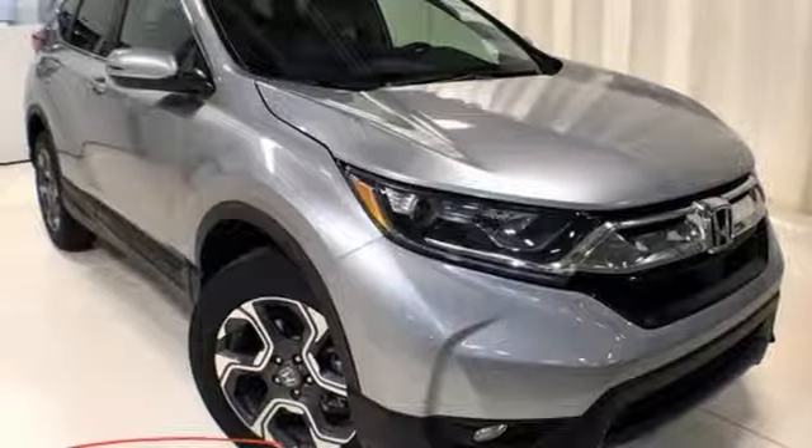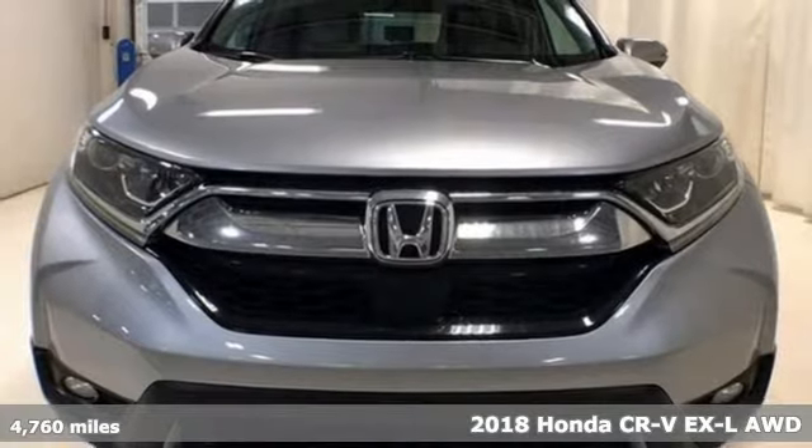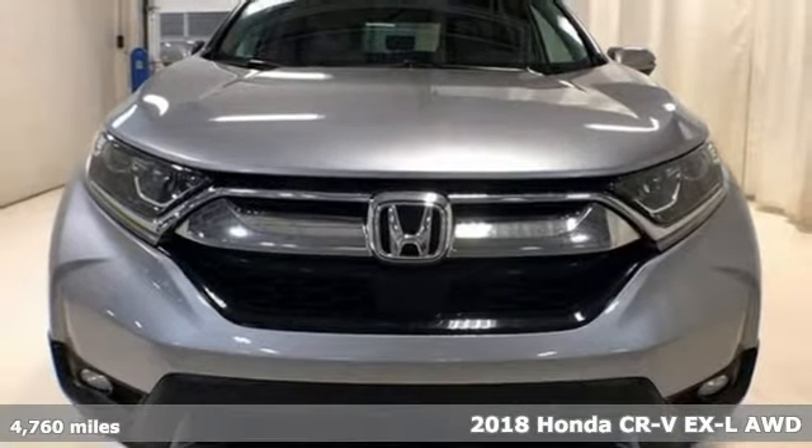Here's a 2018 Honda CR-V. Capability without compromise isn't a dream, it's a CR-V.